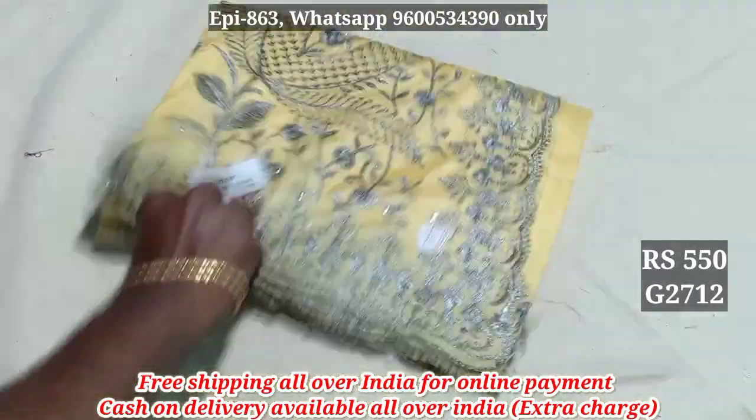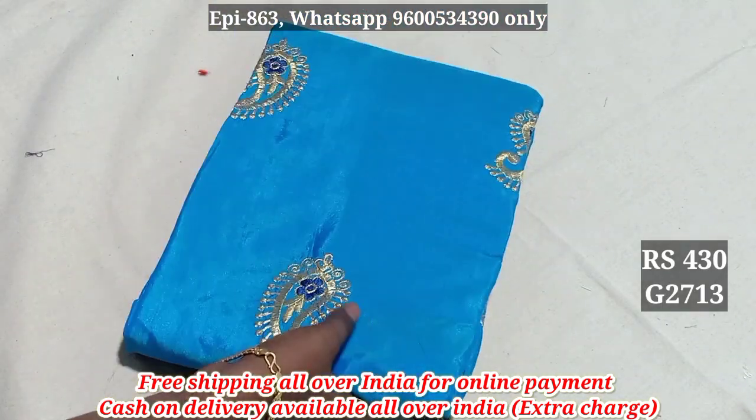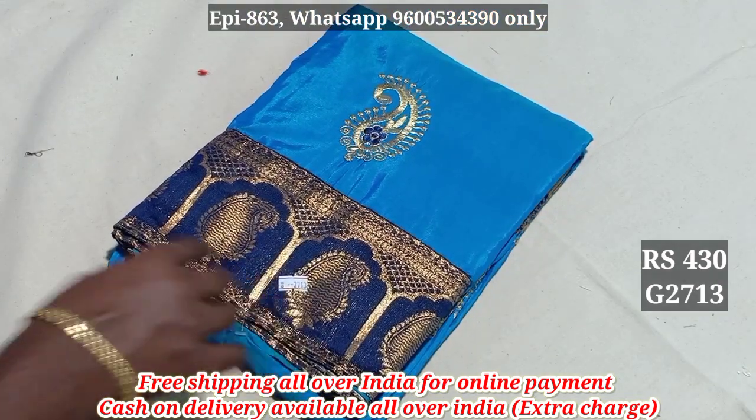2712. You have a black silk blouse here. 2713, $430.